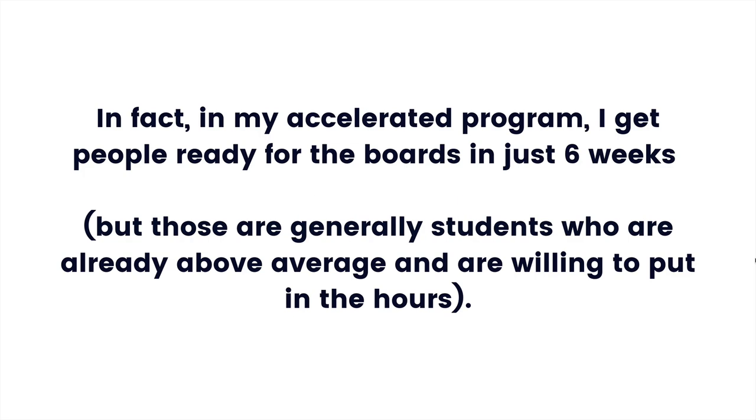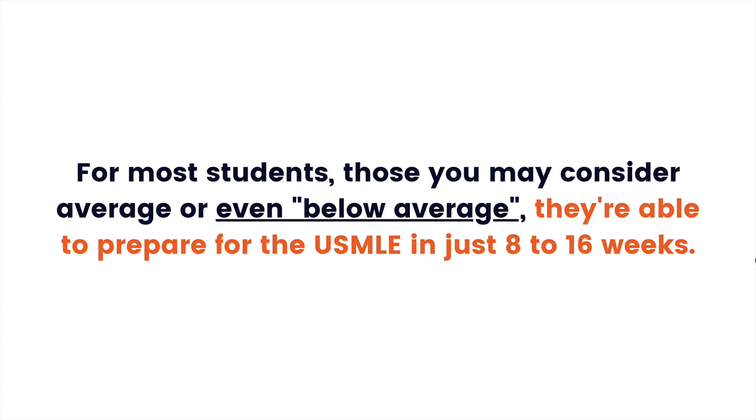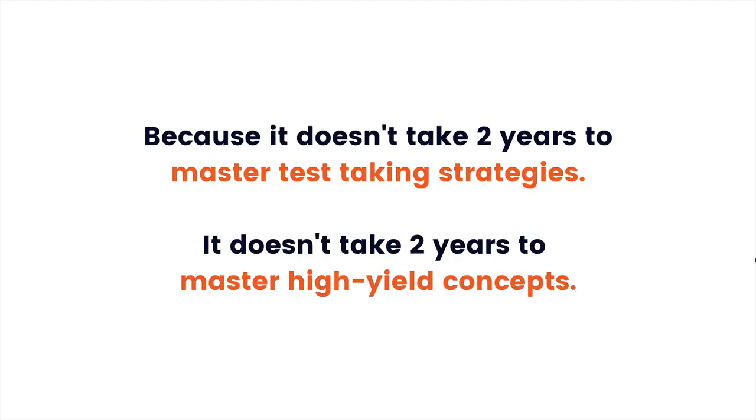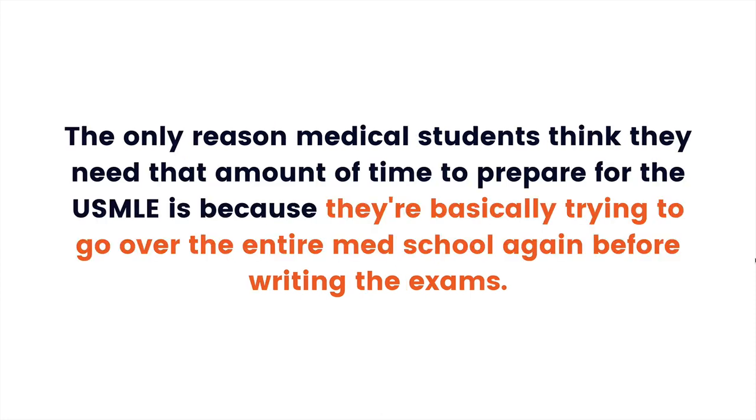In my accelerated program, I get people ready for the boards in just six weeks — though those are generally students who are already above average and willing to put in the hours. For most students, including those who consider themselves average or below average, they're able to prepare for the USMLE in just 8 to 16 weeks, which is about two to four months. It doesn't take two years to master test-taking strategies or high-yield concepts. The only reason students think they need that long is because they're essentially trying to redo all of medical school before writing the exam — and that's highly unnecessary.